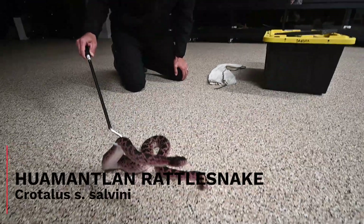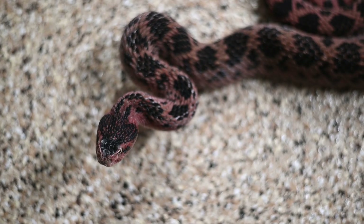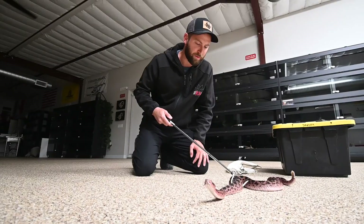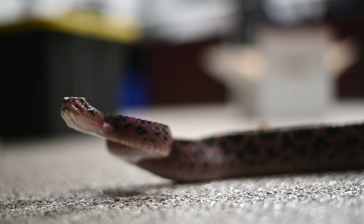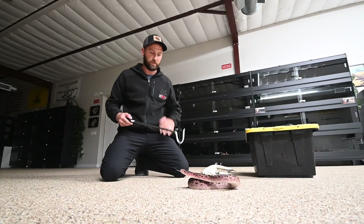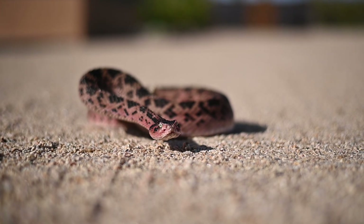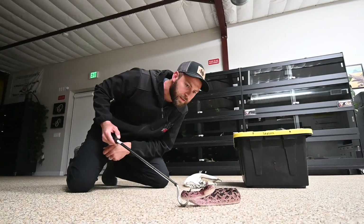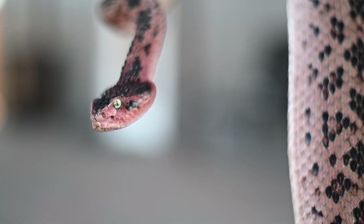Look at that head. So this is Crotalus scutulatus salvini. These guys come from Mexico. I don't know how much it's showing up on camera, but this is a really dark one with a lot of red. These guys, when they flare up from being excited — whether they're being defensive or from food — they get kind of a red blush. So this one in the sunlight, when the exhibit's basking lights are on, he's probably gonna be really red. The eyes are what make me love this species.